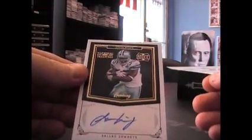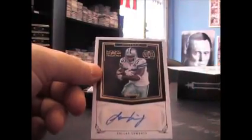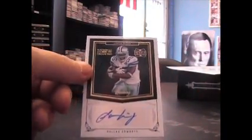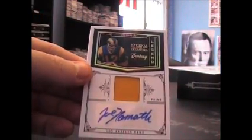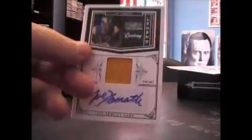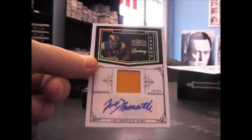Jerseys Autograph. And the finale one — Legend Patch Auto, Joe Namath in his Rams uniform, numbered 5 of 20. Joe Namath, Patch Auto.